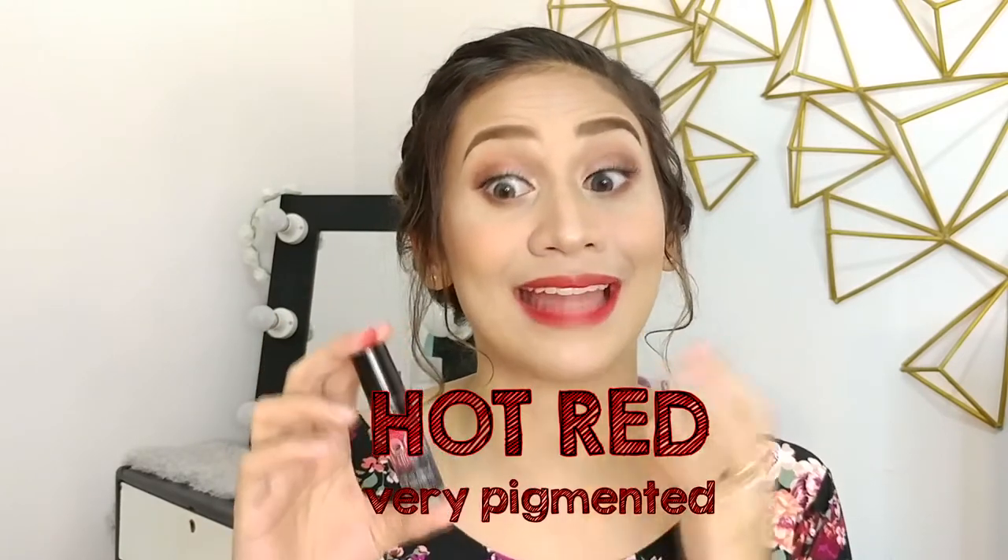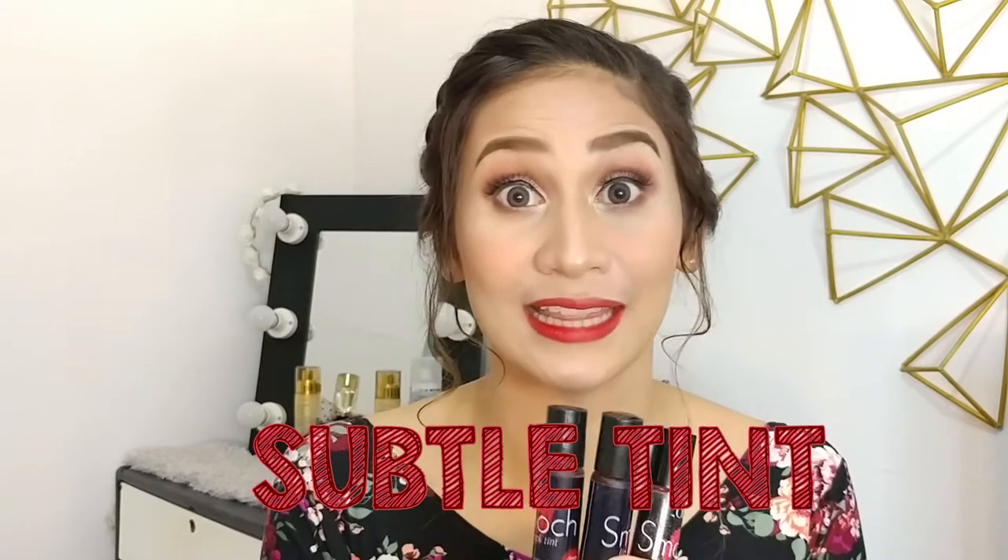So obviously, hindi siya mukhang lip tint lang — it looks like lipstick talaga. Yun yung nagustuhan ko dito sa lip tint na to, especially itong Hot Red. Kasi sa 4 shades na meron sila, itong Hot Red lang ang super duper pigmented that it looks like a lipstick. So yung 3 shades nila na natira, they give you a subtle lip tint lang talaga.